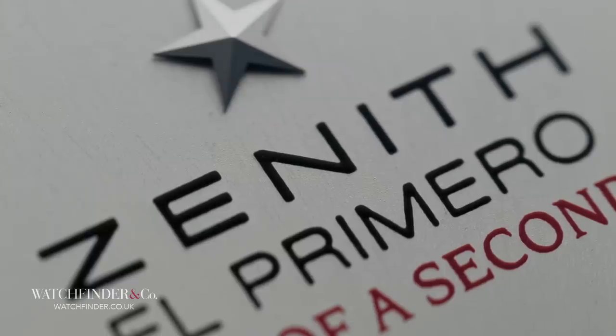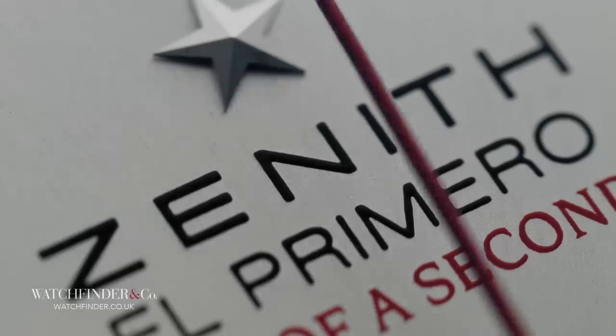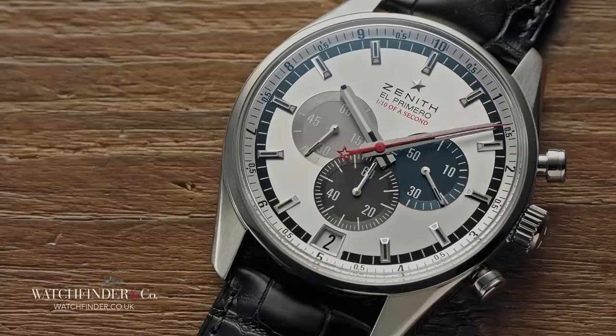Zenith lost out by mere months. Sure, the regrettably named El Primero was still the first integrated automatic chronograph — that is, designed as a singular unit rather than modular — but it came second where it really counted.